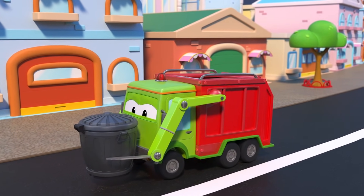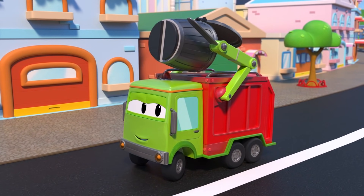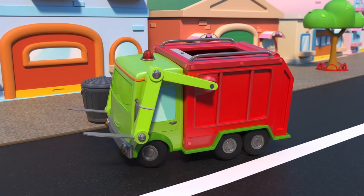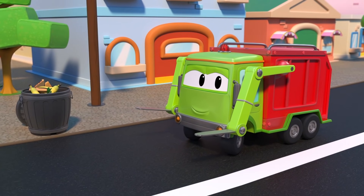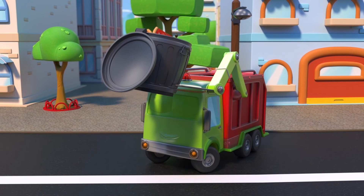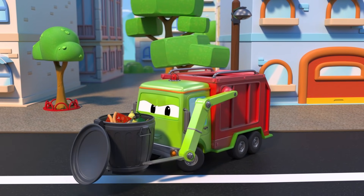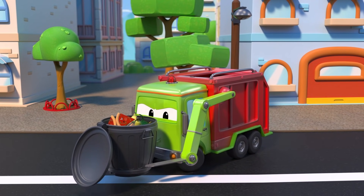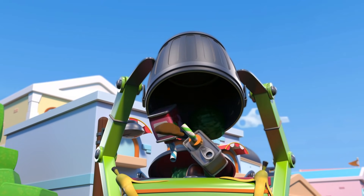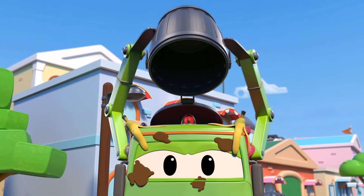Hey, Gary, time for garbage pickup? Be careful — the next bin is really full. You think you're so strong. Be careful. Uh-oh! Yikes! You're all dirty.